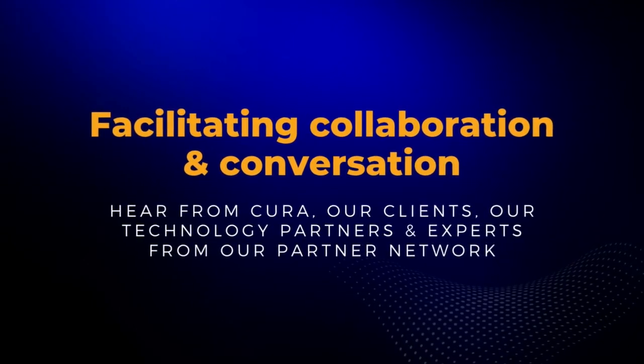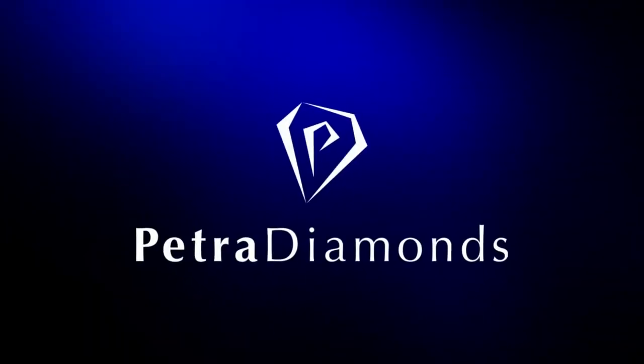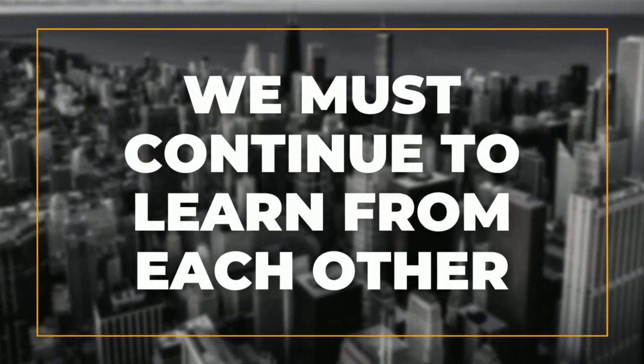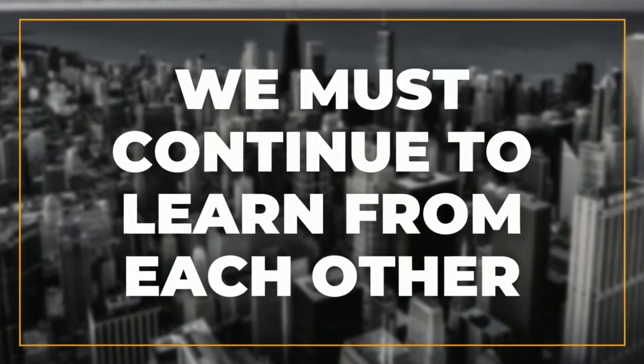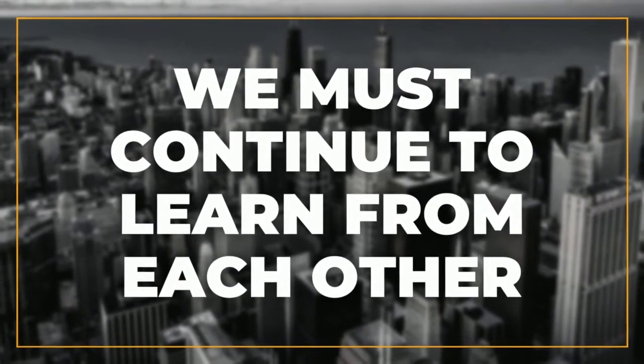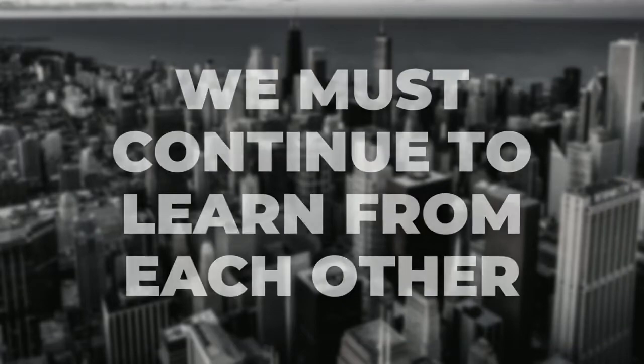Thank you so much for watching. I think this interaction between different companies and different sectors is hugely important and we've benefited from that. We must continue making sure that we learn from one another because it's always good to have a different perspective.